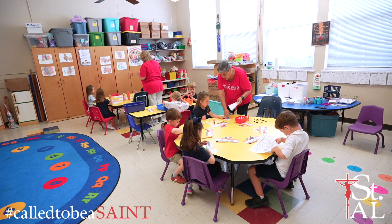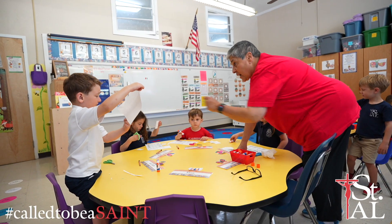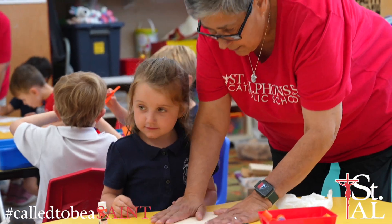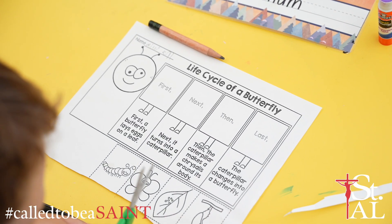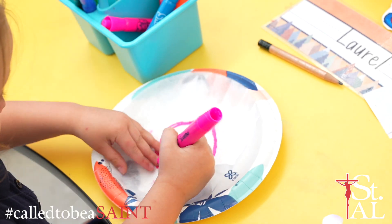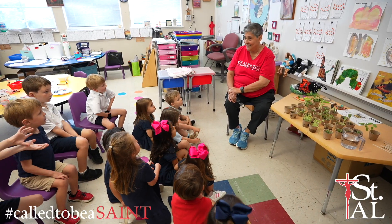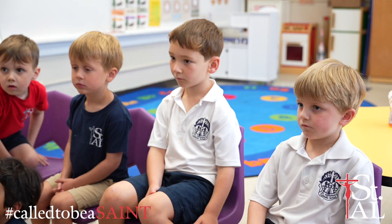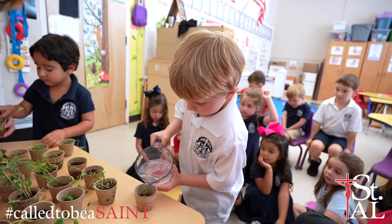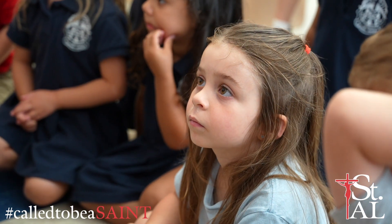At St. Alphonsus, fine motor skills play a crucial role in Pre-K-3. They are essential for children's overall development and academic readiness. The intricate movements of the hands and fingers are the building blocks of a child's development, laying the groundwork for tasks as simple as holding a pencil to more complex activities like tying shoelaces. These skills are in a critical stage of development, making it the perfect time to intertwine them with the wonders of science exploration.